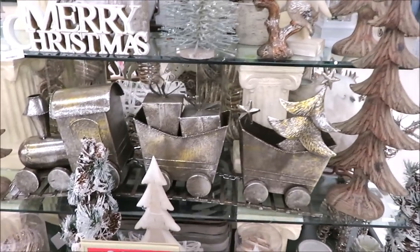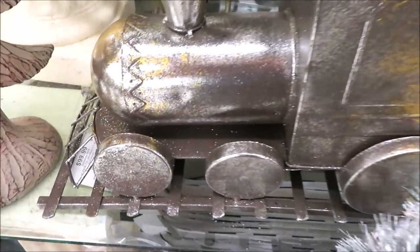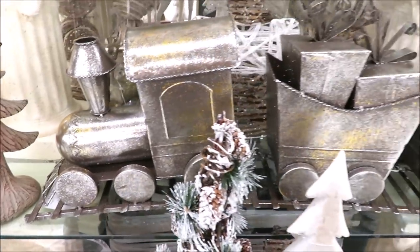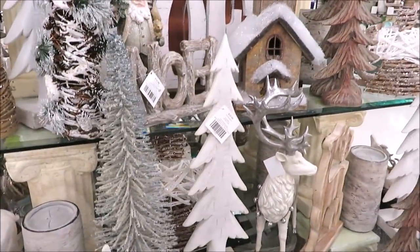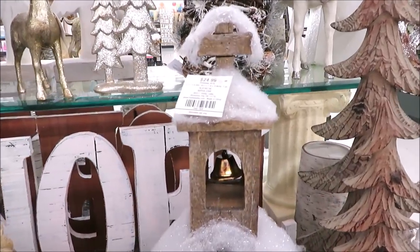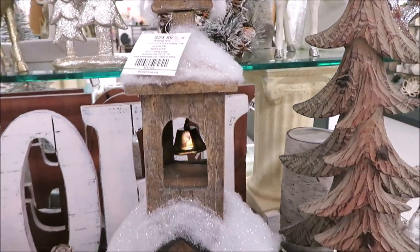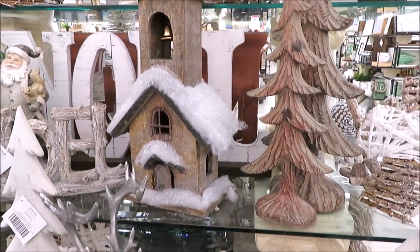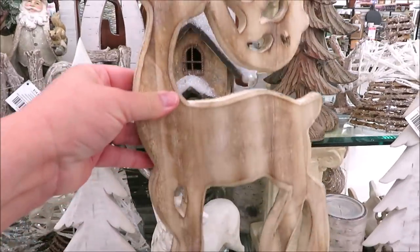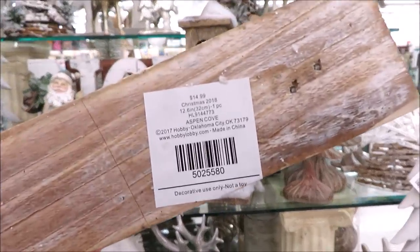Down here they have a really cute little train on a track. That is a returning item from years past at $99.99, and all of their Christmas is currently 50% off. I love these little churches — this year they did them in the wood color, and I also found some in red and the white finish. And I absolutely love things like this that are flat — big impact and you can just lay them flat in your boxes and they don't take up much space.